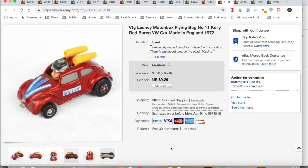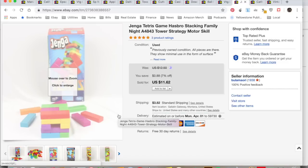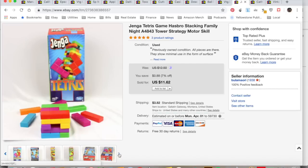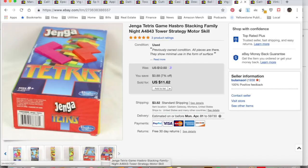Jenga Tetris game — my son played with it once or twice. He got it at a white elephant thing through school at Christmas a few years ago. We're trying to clear stuff out. It sold for $11.62, collected $15.81. I totally screwed up on shipping — I had it listed as 10 ounces but it weighed over a pound and went to zone 8. I spent $9.93 on shipping and they only paid about $4, so I only made $3.68. I wouldn't have listed it had I known.